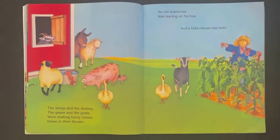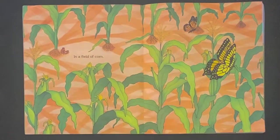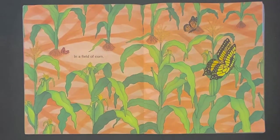The sheep and the donkey, the geese and the goats, were making funny noises down in their throats. An old scarecrow was leaning on his hoe, and a field mouse was born. Can you find where the baby field mouse is in this corn? You've got to look really closely. Right there! He was born in a field of corn.